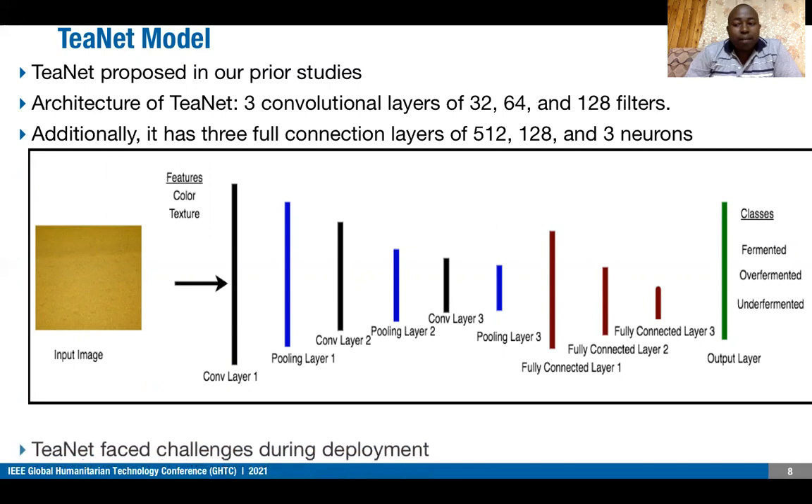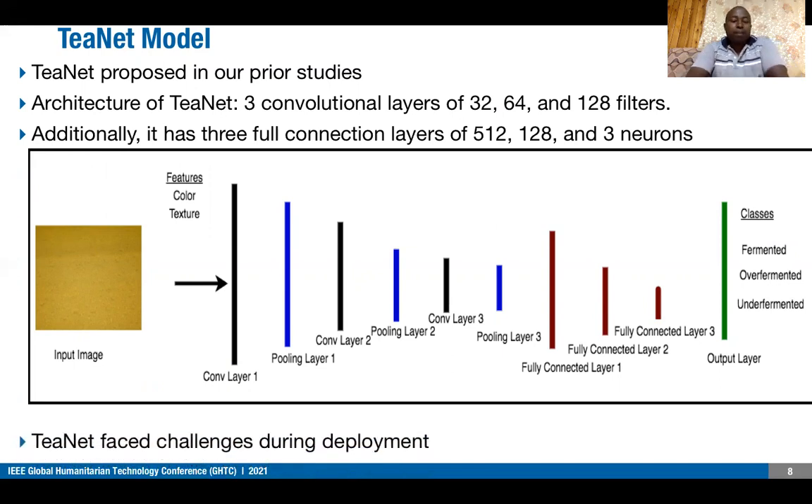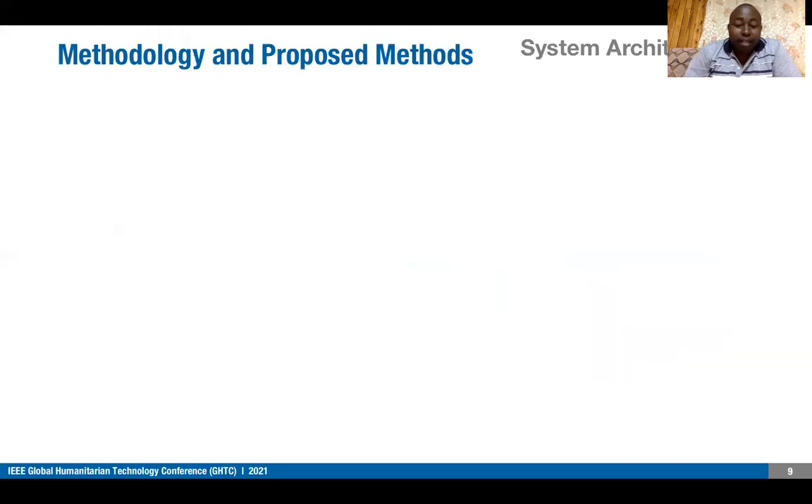The three classes are under-fermented, over-fermented, and optimally-fermented. When we deployed this model, we encountered challenges including intermittent internet connection, high cost associated with hosting devices in the cloud, and security concerns — the factory was reluctant to host their data in the cloud.